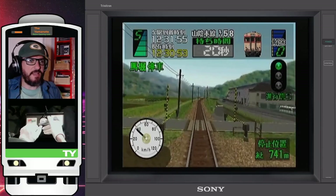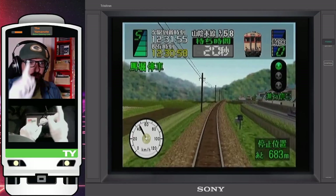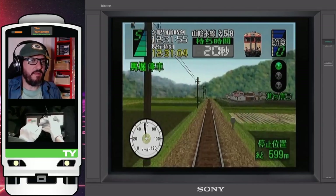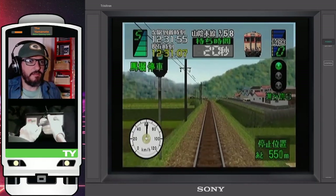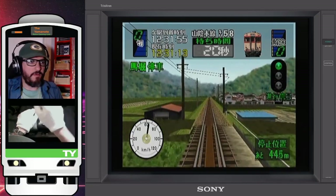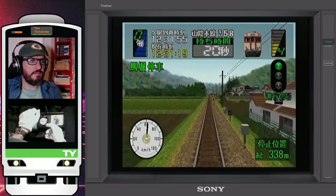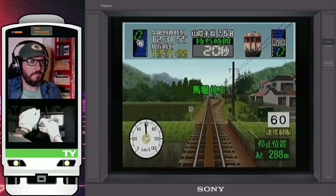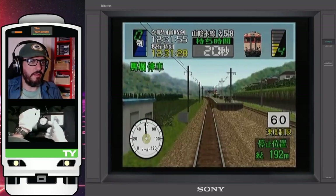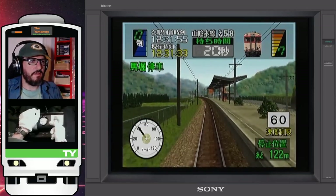The Kiha 5A series is a diesel train, as you can hear. We have a green light, and this section of the Sanin Main Line is known as the Sagano Line. There's an upcoming 60 speed limit, so let's reduce the speed a bit. There we have the next station, Umahori, so let's reduce the speed a bit more.